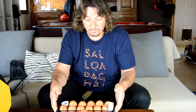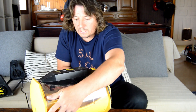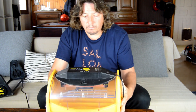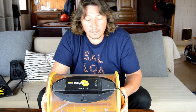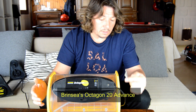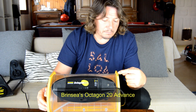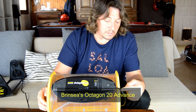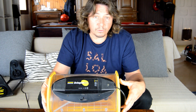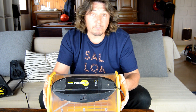Once all this is done, we place the eggs inside the incubator. The model I've got is a Brinsey Octagon — octagon because there are eight sides to it. If you buy it like that, it will be the manual version, so you will have from time to time to move it from side to side.